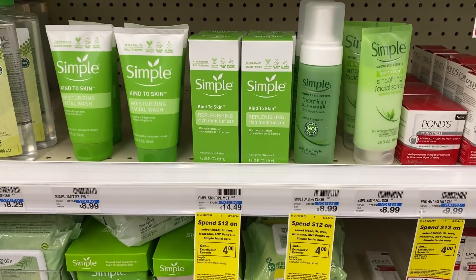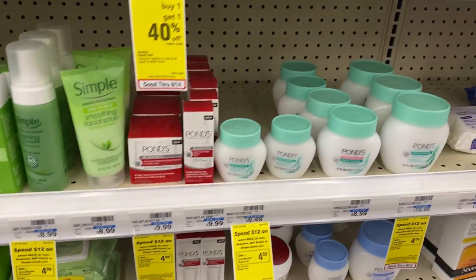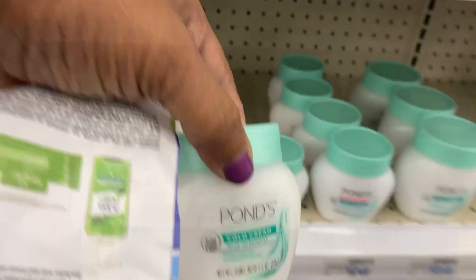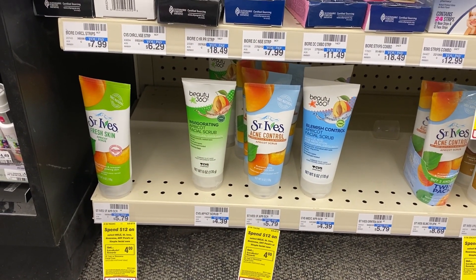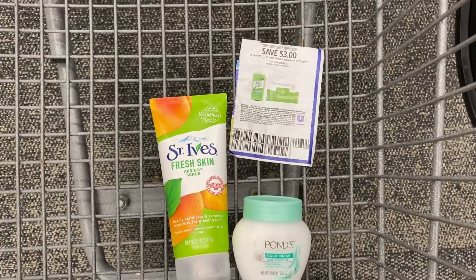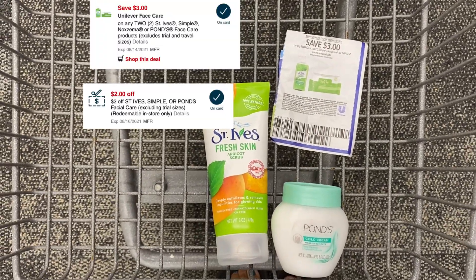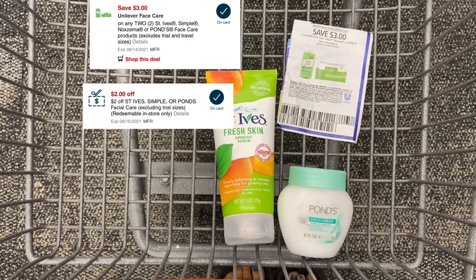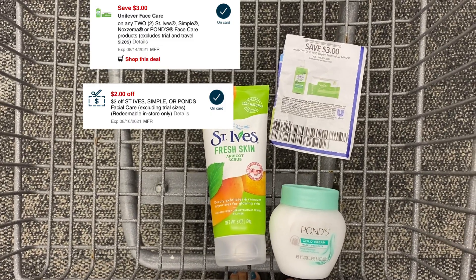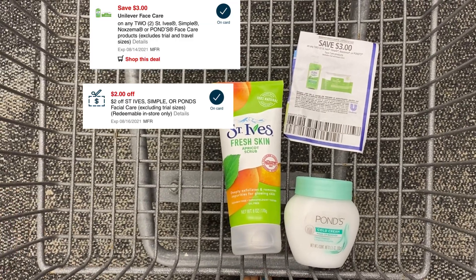I'm also going to do the spend $12 on Noxzema, Pond's, or Simple Facial Care and get a $4 Extra Care Buck. I'm going to pick up the Pond's Cold Cream for $6.49 and the St. Ives Fresh Skin Apricot Scrub for $5.79. The total for everything is $12.28. I'll subtract a $3 off of two insert coupon from Unilever, the $3 off of two digital on the app, and I have a $2 off of St. Ives, Ponds, or Simple Facial Care CRT. After all those coupons, I'll pay $4.28 out of pocket and get back a $4 Extra Care Buck — and that's $12 towards beauty.